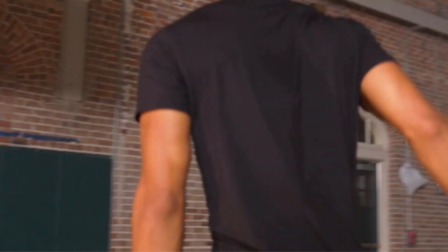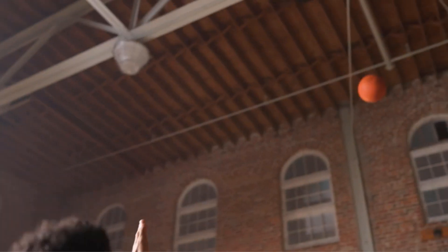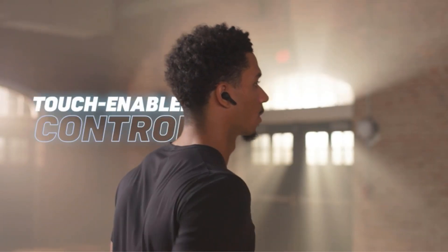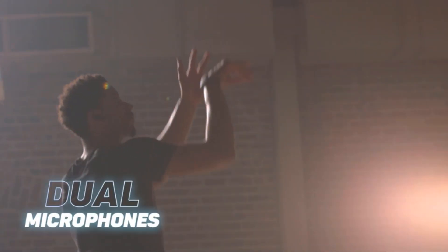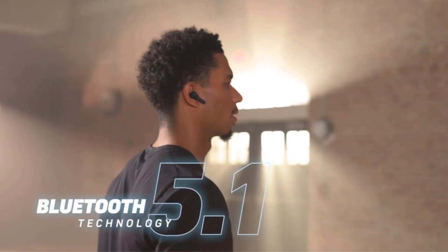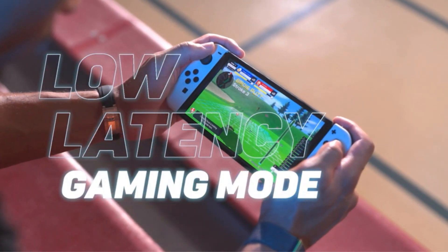With just a 15-minute charge, you can enjoy an extra 5 hours of playback time. In total, the Scout Air offers 20 hours of uninterrupted listening, making it perfect for long commutes, workouts, or extended gaming sessions. Designed to withstand an active lifestyle, the Scout Air is IPX4 rated, making it sweat and water-resistant.